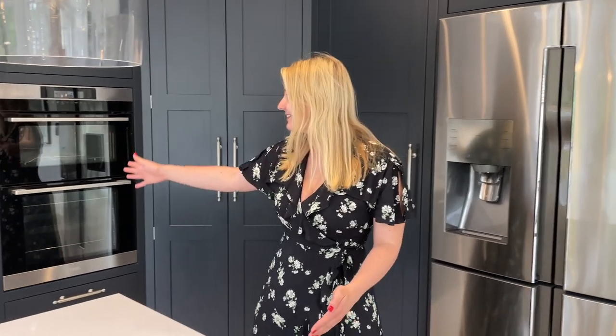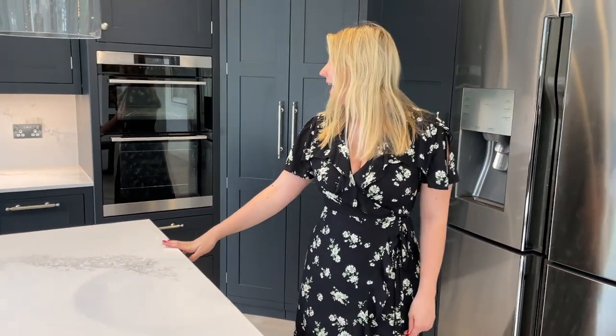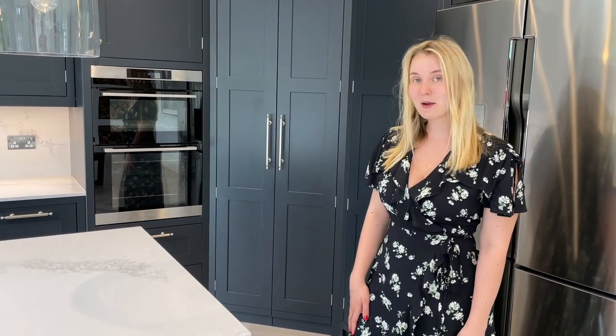Hello and welcome to my kitchen tour. We went with a company called Herringbone based in Canterbury for our kitchen and overall we had a pretty good experience with them. I think they were definitely the best company that understood our style and knew exactly what we wanted. Where the oven is actually used to be a wall and there was a separate room — we knocked the wall down to create one giant kitchen diner, and it was probably one of the best decisions we made in our house. So let me show you around my kitchen.